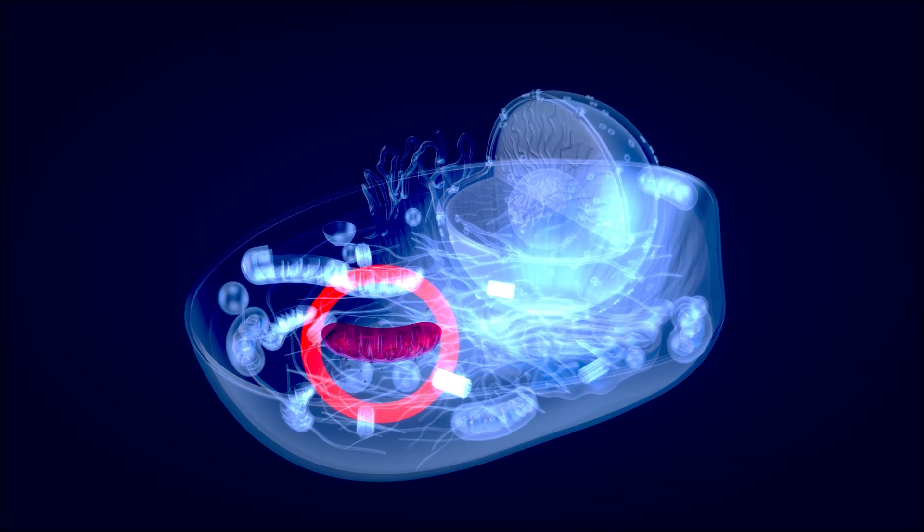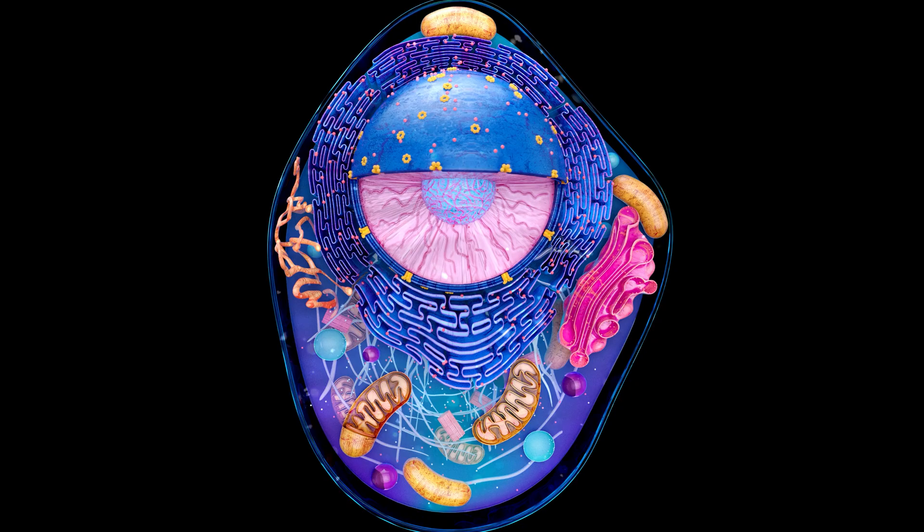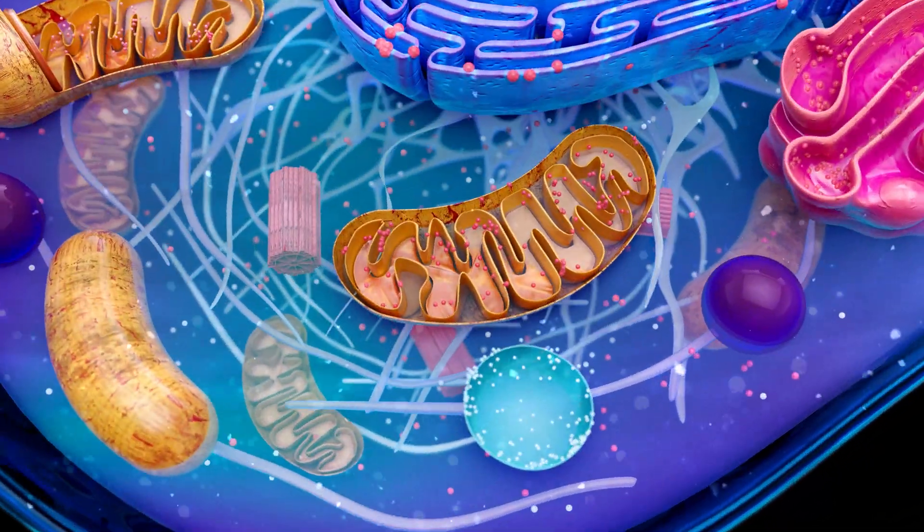Moving on to empagliflozin — that's a much cleaner SGLT2 block. So empagliflozin could be a good choice if you've had a poor experience with metformin as a potent complex 1 inhibitor.